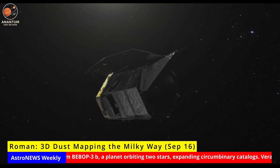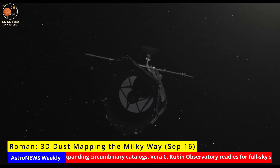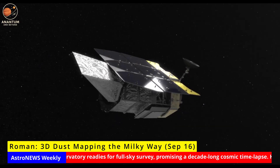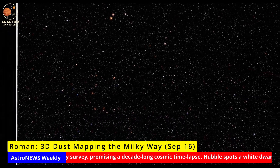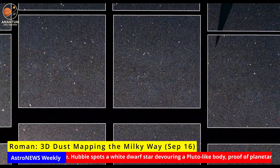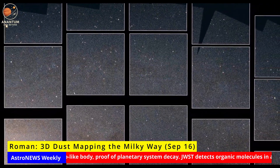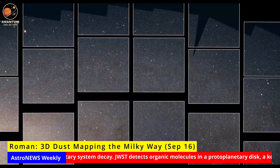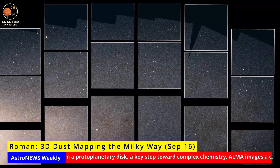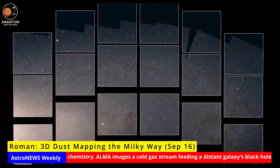Roman: 3D Dust Mapping the Milky Way. The upcoming Nancy Grace Roman Space Telescope will create the most detailed three-dimensional map of dust in our galaxy. Dust may seem minor, but it obscures and reddens starlight, making it hard to measure true distances and properties of stars. Without knowing where dust lies, we misread the structure of the Milky Way. Roman's Galactic Plane Survey will use precise photometry and parallaxes to chart dust clouds across billions of stars. With this, astronomers can peel away the obscuring veil and reveal the true skeleton of our galaxy — its spiral arms, star-forming regions, and hidden structures.